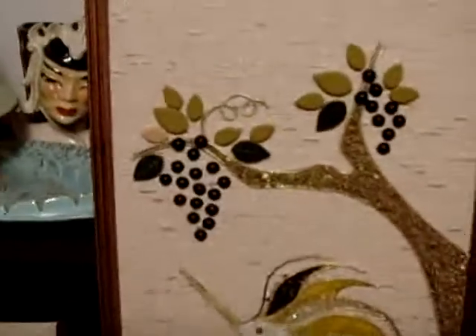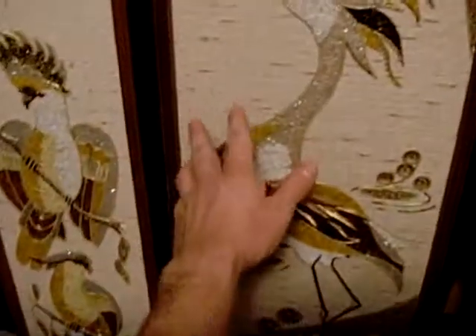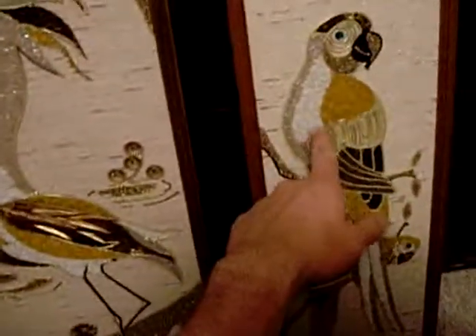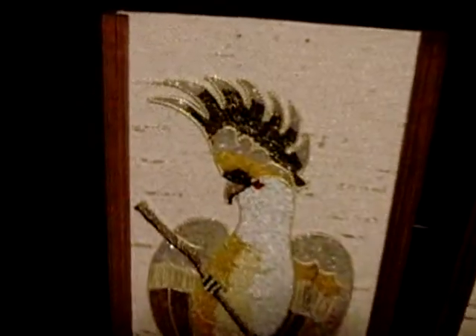I think I paid, like, 20 bucks for this one, maybe, and 20 for these, which were a pair, if I can remember. And they are just so cool and in such nice shape. So kitschy, so crazy retro.